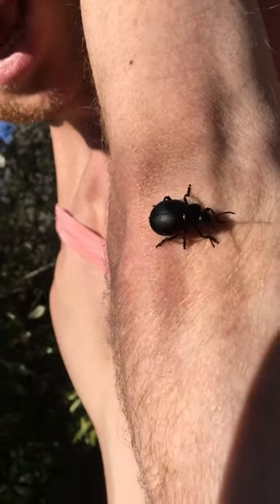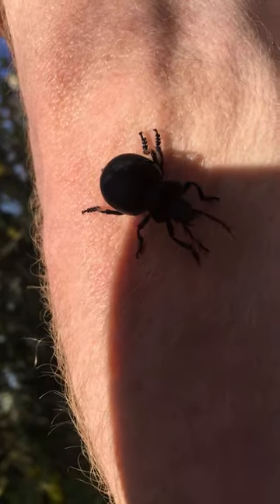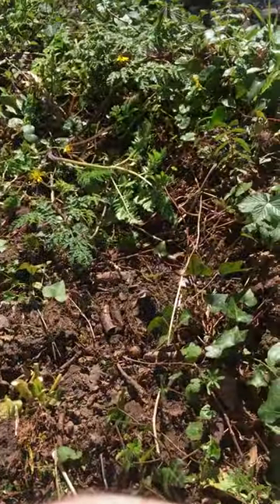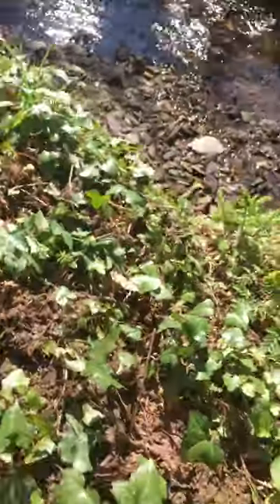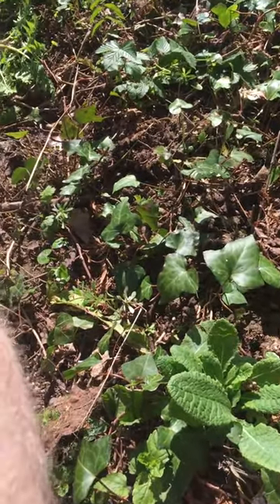Gorgeous new day everyone. So look what we've got here today. We've got Melai Scarabeus, or something like that anyway. Let me just get it somewhere a bit more convenient to film it, like on my leg.